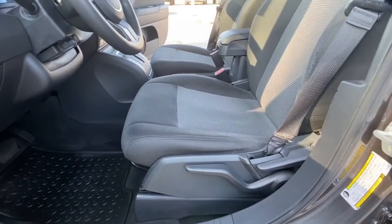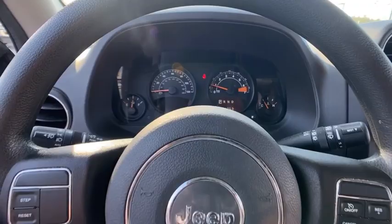The Patriot has plenty of room inside for any size family. This vehicle has less than 75,000 miles. Here are some of this vehicle's great options.